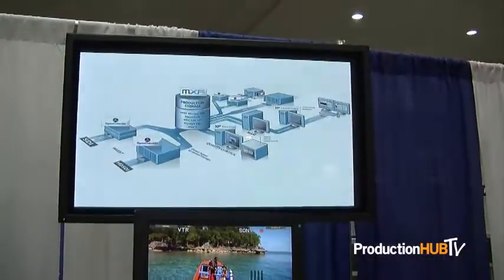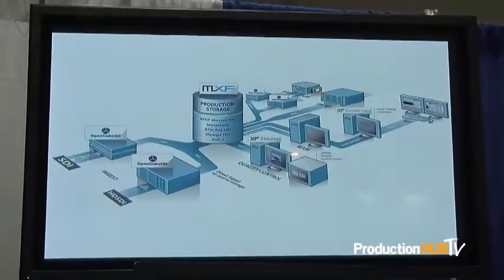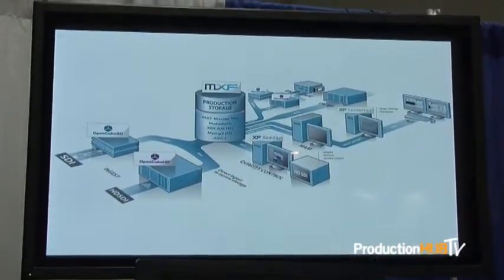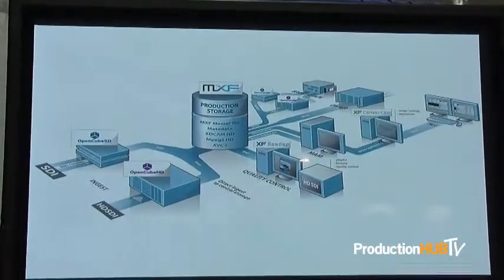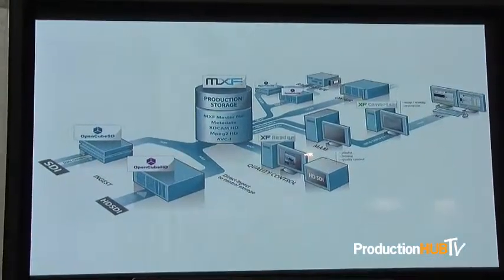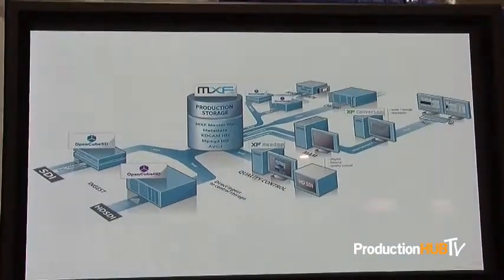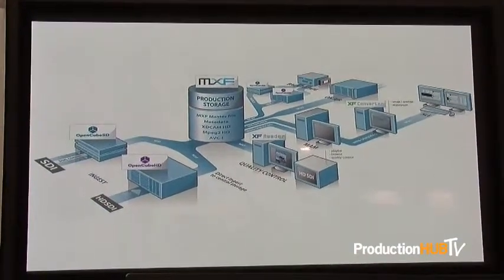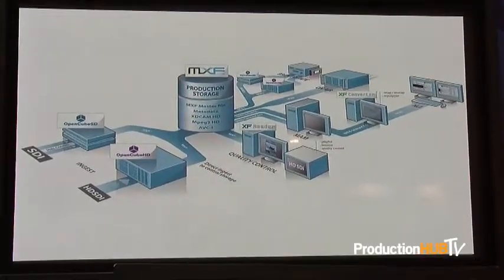The drawing up here shows you the basic pieces that OpenCube makes. They have the OpenCube servers either on the ingest end on the left or in the upper section for the playout end of content. Everything in the middle goes to and from a central storage, and the OpenCube server manages that file creation along the process. The XF Reader on the lower right is for quality control and reviewing the files being created, and the XF Converter lets you take those files and repurpose them into another wrapper and outbound out of the system.